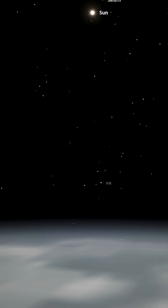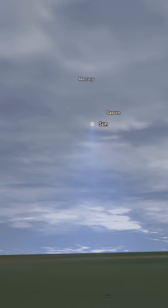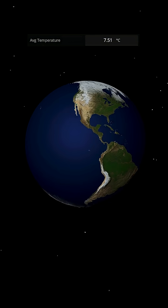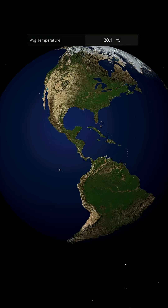The solar luminosity jumps roughly 45%, delivering nearly half again as much energy to Earth. Within weeks, global temperatures surge past 60 degrees Celsius. The oceans retreat into thick vapor layers, and the troposphere swells twice its normal height.